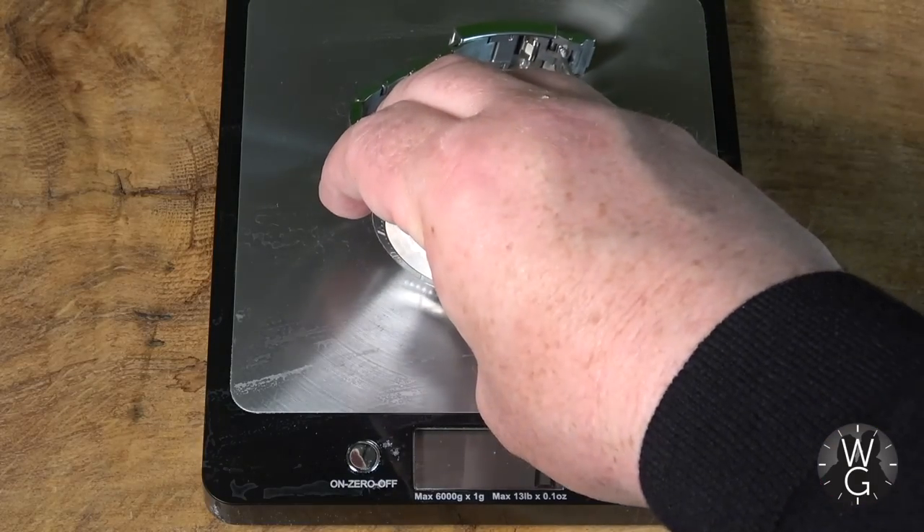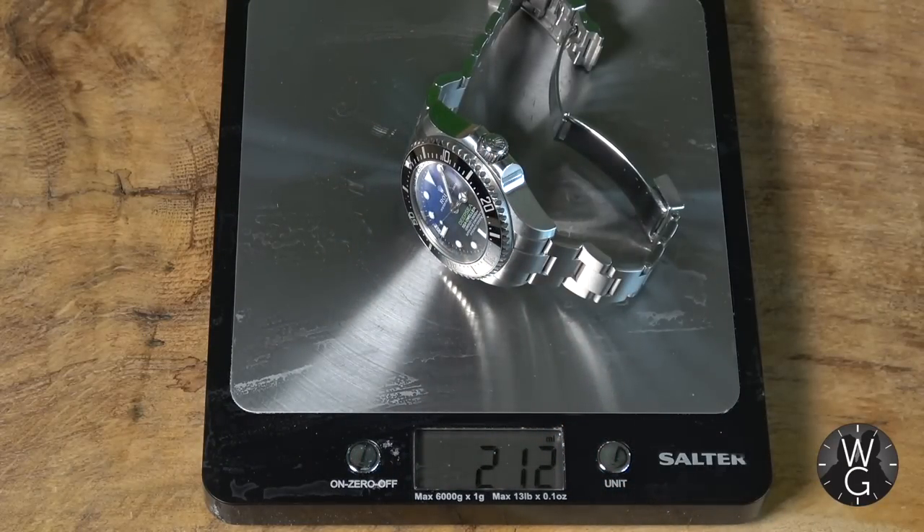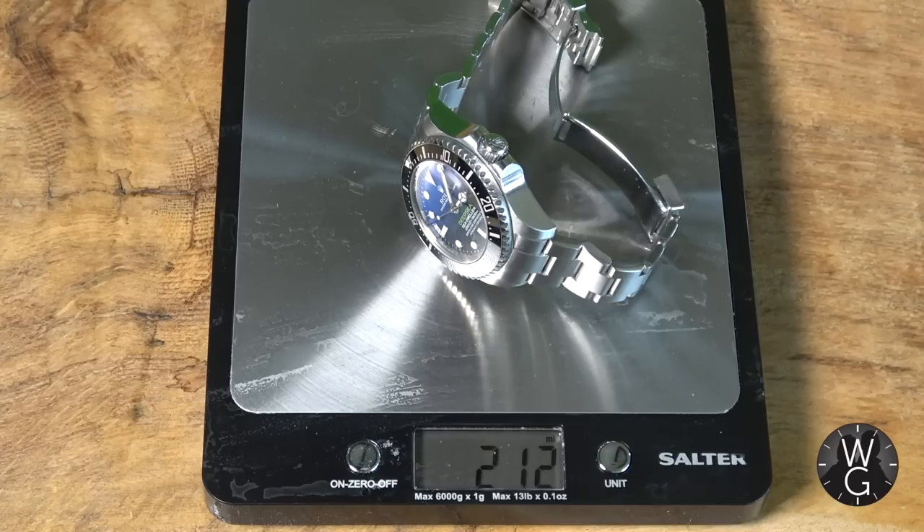Since it is such a chunky watch, let's check out how much it actually weighs. It weighs 212 grams — that's more than the solid gold green dial Daytona.